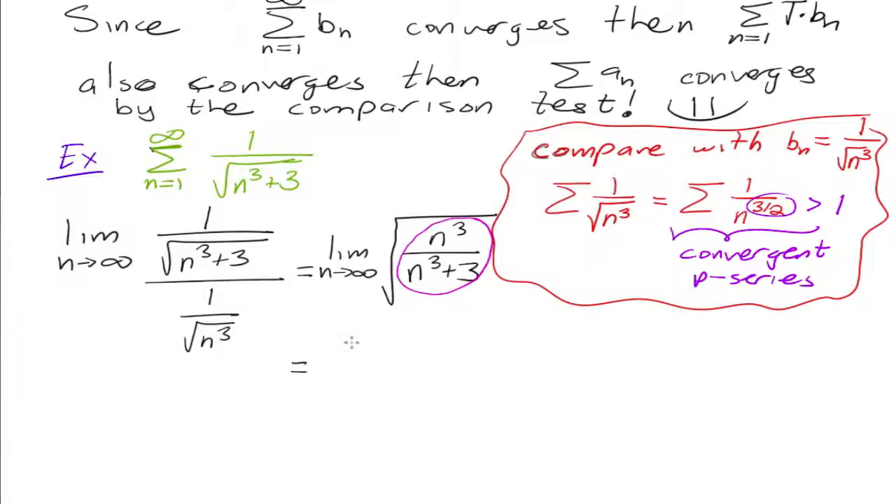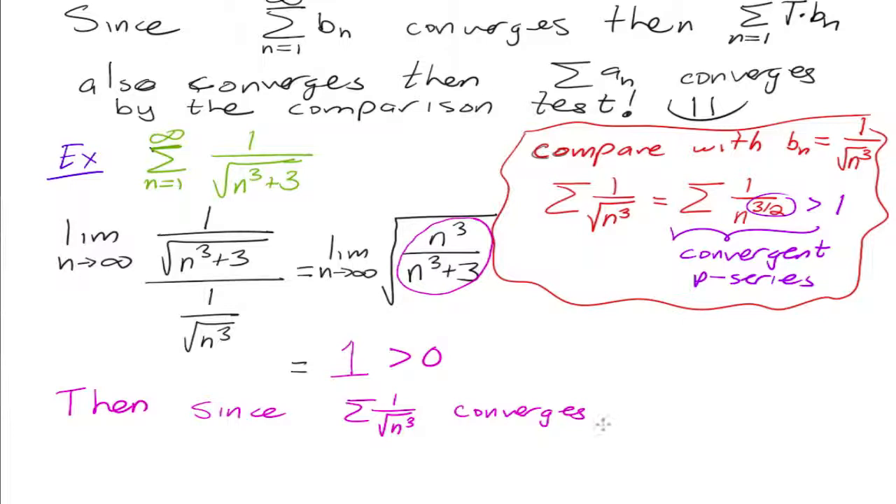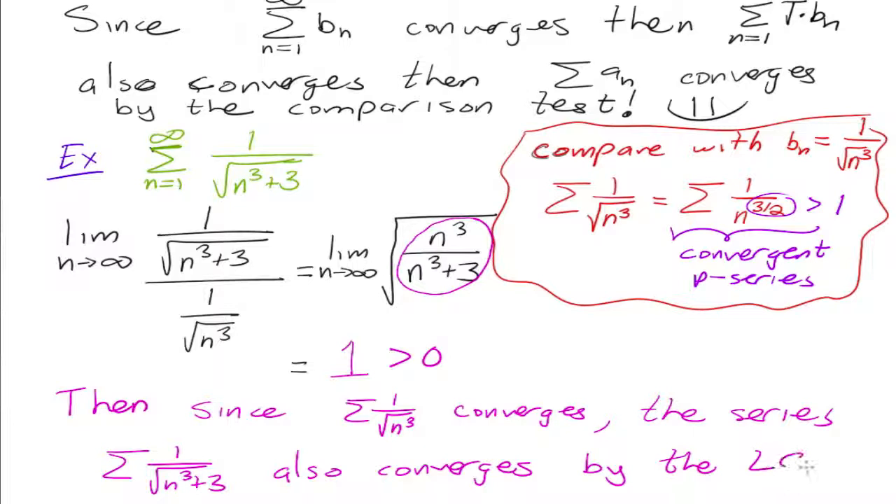And the limit of the inside of the root as n goes to infinity — that's equal to one. And then the square root of one equals one. So this is equal to one. The key thing here is this is one, which is greater than zero. So that means I can use the limit comparison test, which says that they either both converge or both diverge. Since the series one over the square root of n cubed converges, this means that the series one over the square root of n cubed plus three also converges, by the limit comparison test.